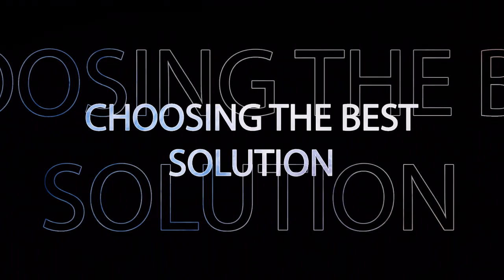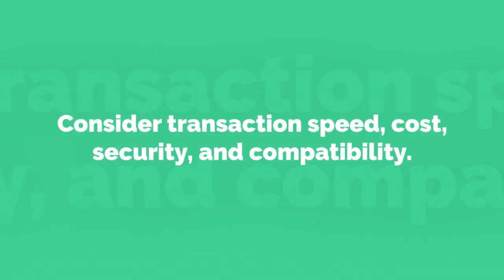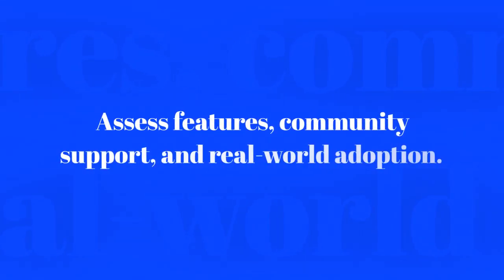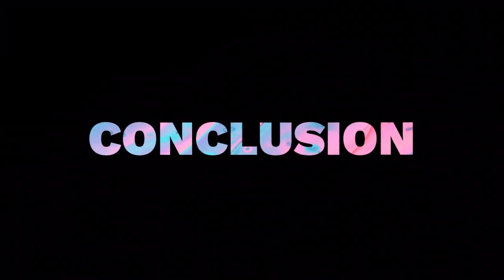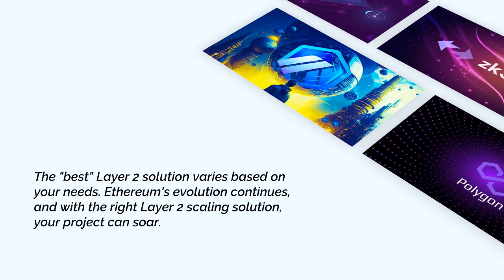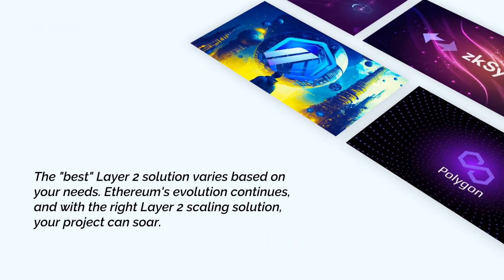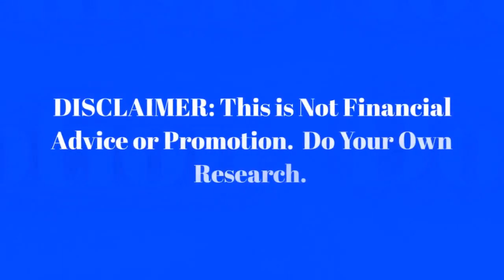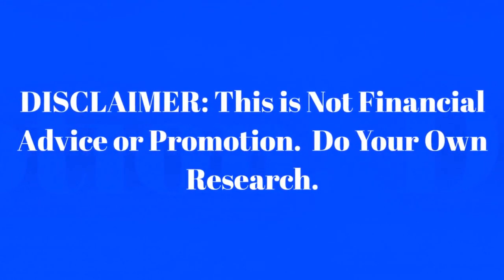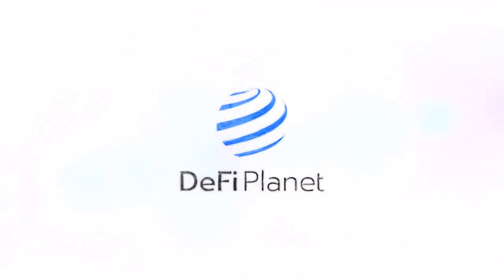Choosing the best solution: evaluate based on use case, effectiveness, and efficiency. Consider transaction speed, cost, security, and compatibility. Assess features, community support, and real-world adoption. The best Layer 2 solution varies based on your needs. Ethereum's evolution continues, and with the right Layer 2 scaling solution, your project can soar. Disclaimer: this is not financial advice or promotion. Do your own research. If you like this video, subscribe and follow for more.